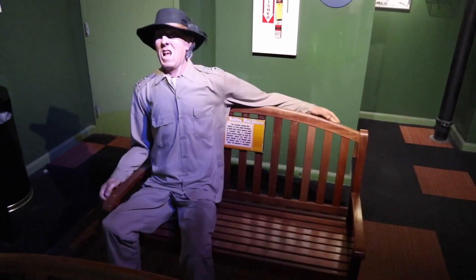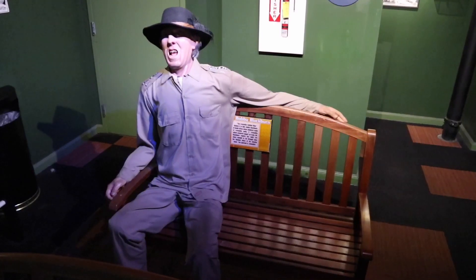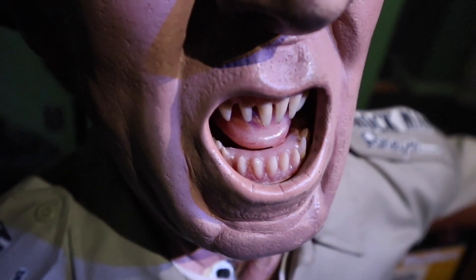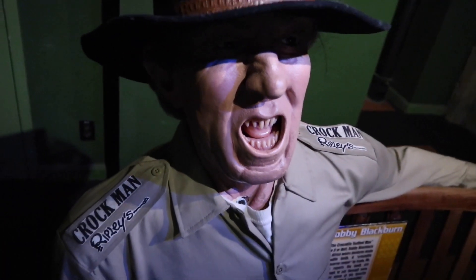Bobby Blackburn, known as the Crocodile Tooth Man, just taking the load off and chilling. He was given that name because his dentures are made completely out of real crocodile teeth. Look how incredibly sharp they are.